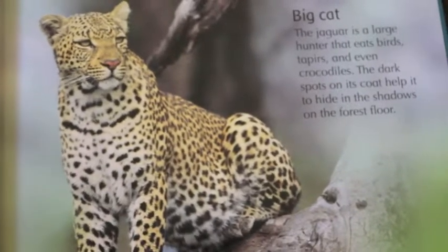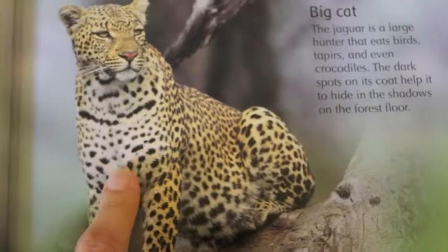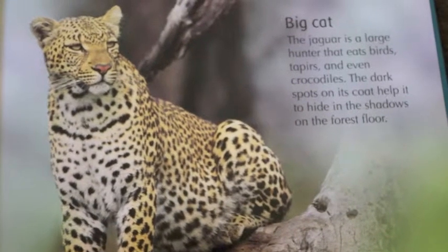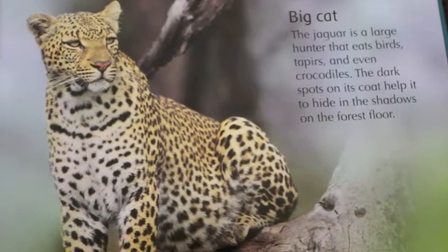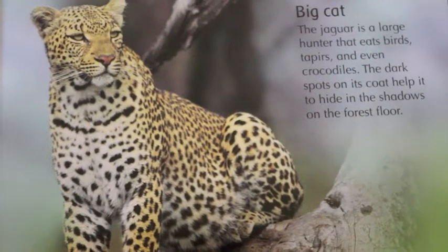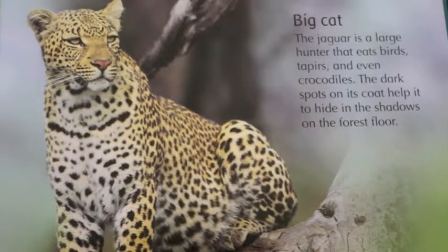So who's this? What kind of cat is this? What is it called? It's a cheetah. It's a jaguar. It's a cheetah. You think that's a cheetah? A cheetah looks a little bit different. This is a jaguar. It's a cheetah.